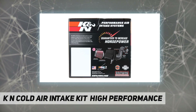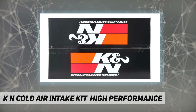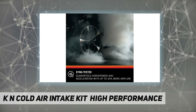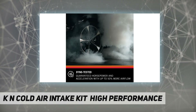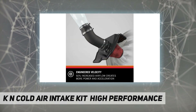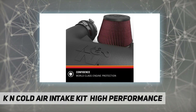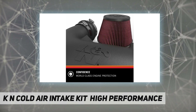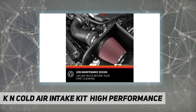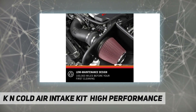A meticulously engineered aerodynamic tube design contributes to a guaranteed increase in horsepower and torque. KNN air intake systems are designed to improve acceleration, towing, and throttle response while providing world-class protection for your engine. Our intakes are dyno tested and provide up to 50% more airflow compared to OEM intake systems.